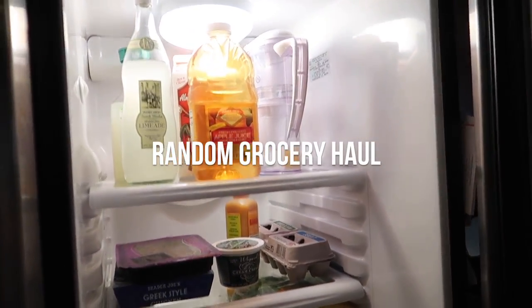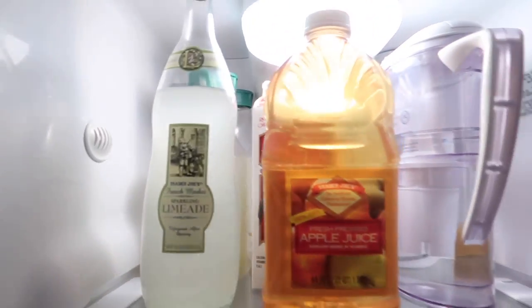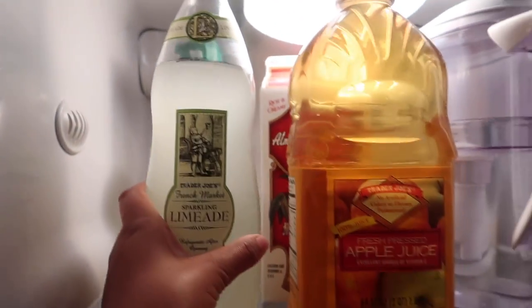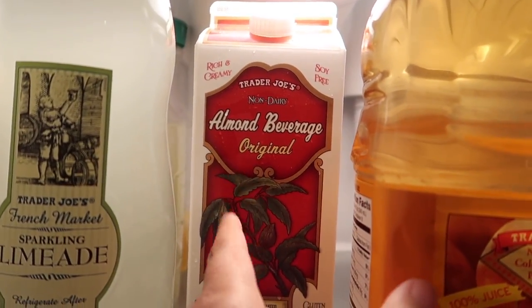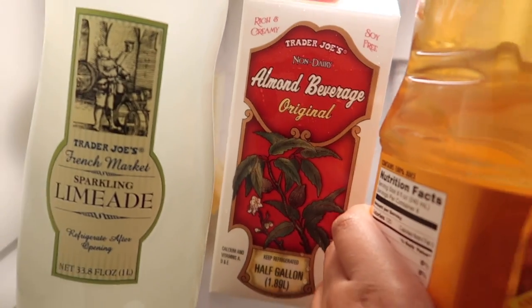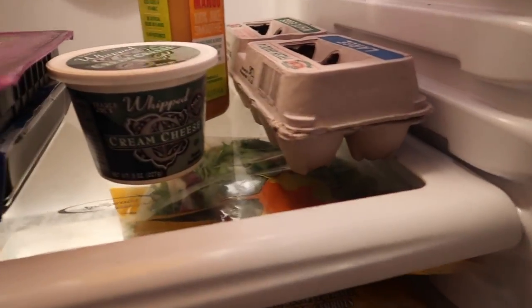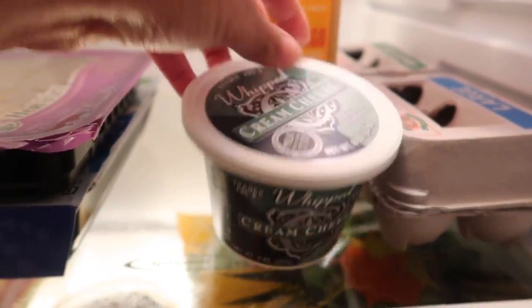Here is just a little span of our refrigerator after going shopping — and the freezer, sorry. So we got some things, I'll show you guys a quick little overview. Got some limeade — favorite drink ever. I got this apple juice which I haven't tried yet. This almond milk in the original. Our water.